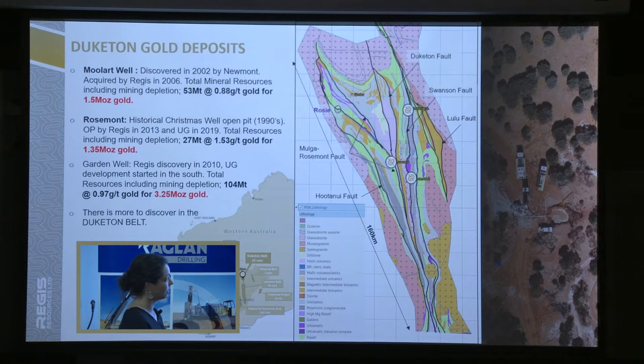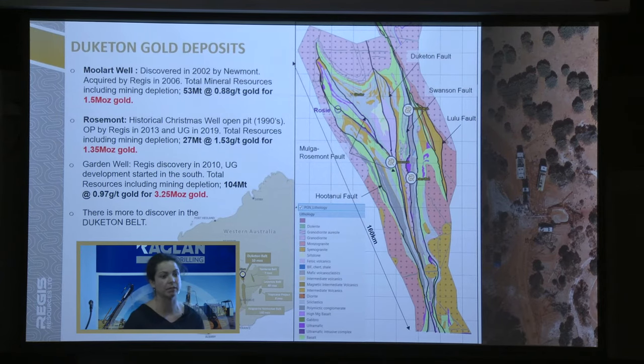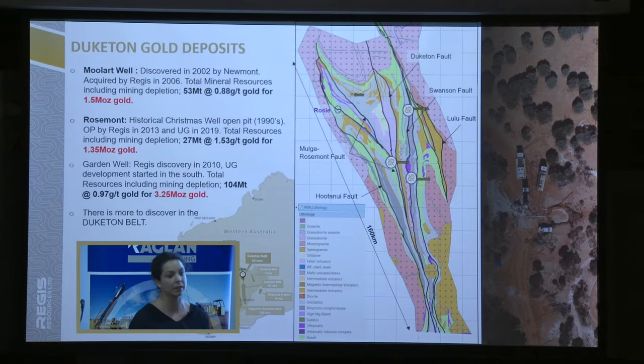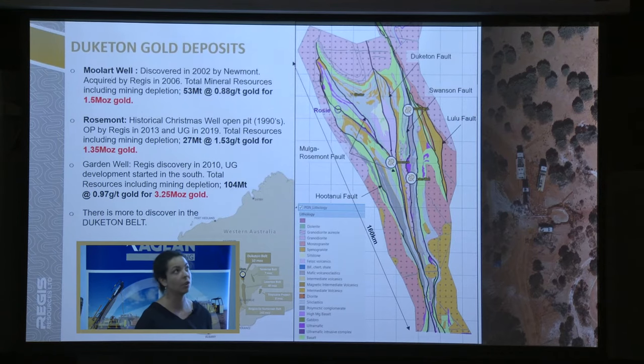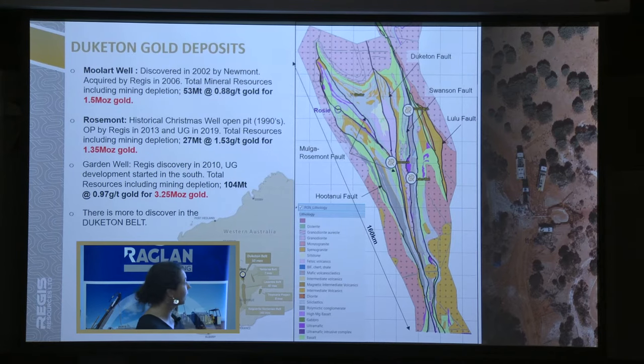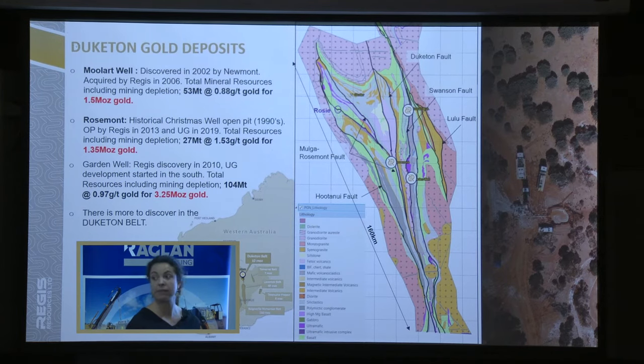Rosemont is located more on the west. It's hosted by a quartz dolerite that was outcropping at surface — we had historical shafts, historical pits, I think mined in the nineties. In 2013 they started the open pits, and we've done a lot of work for the underground development following the high grade in the quartz dolerite. They started underground in 2019. Total resources are 1.3 Moz — still open at depth, and we're still doing a deep exploration program there.